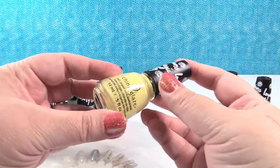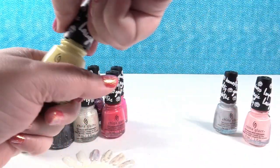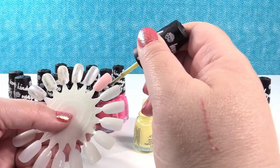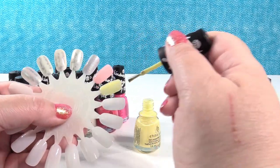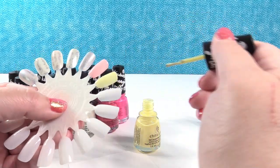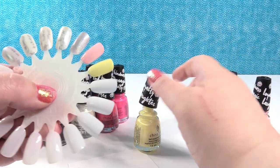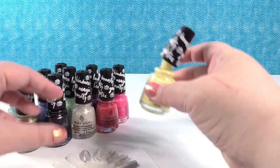Let's go ahead and do the yellow one. This is Kill Em With Kindness. I've never purchased yellow nail polish before. It's really pastel and pretty — that is super pretty, what a great pastel color.